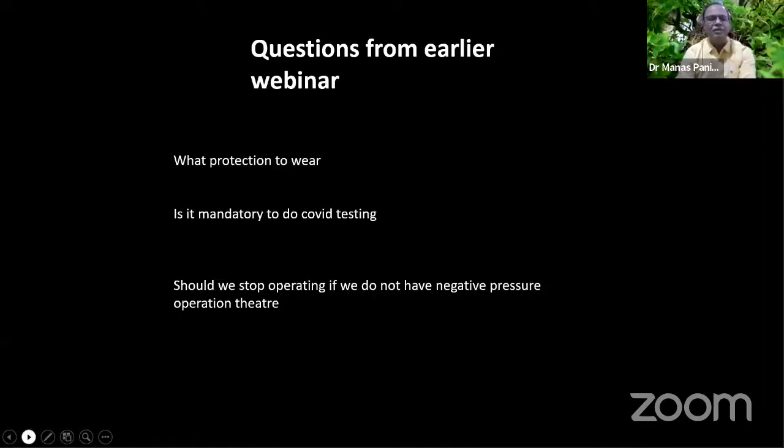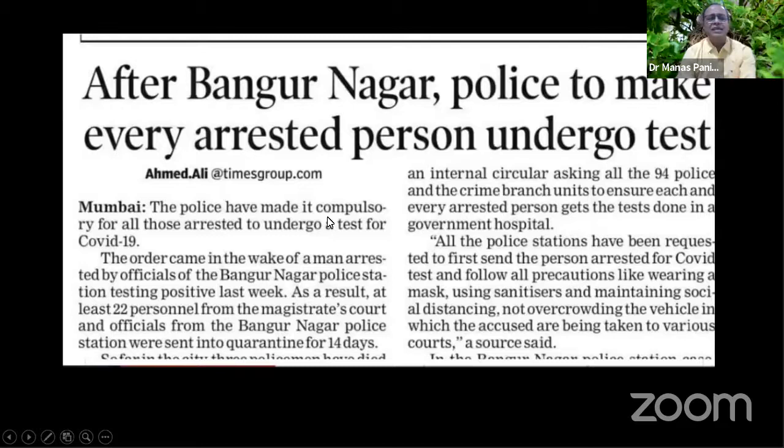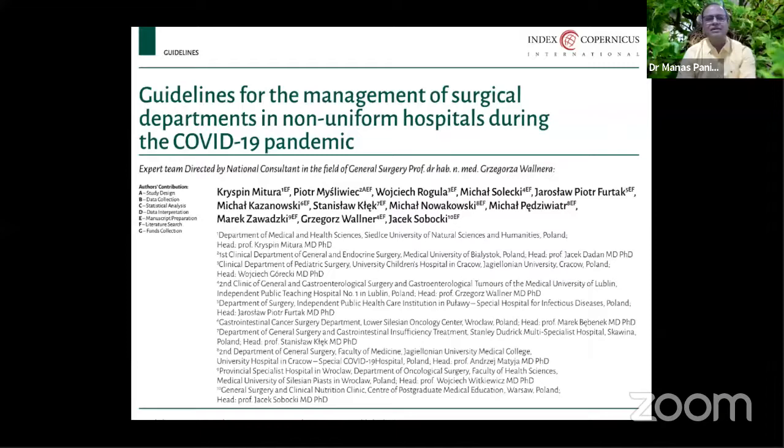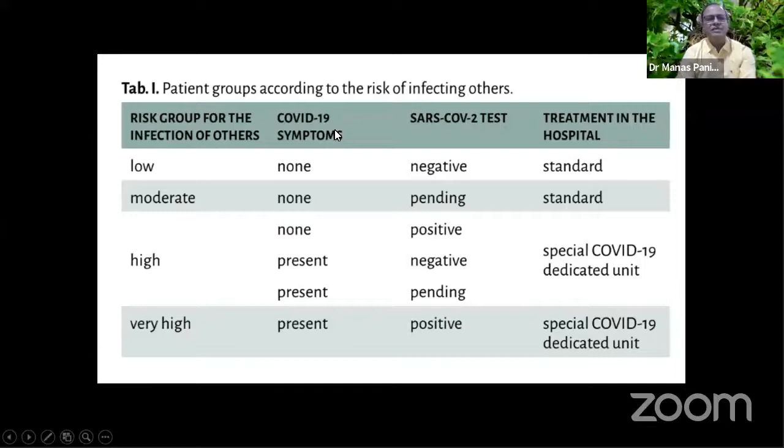About operating even if you do not have negative pressure, as we are not trying to operate COVID positive patients. Unfortunately in this country, anybody who is arrested by the police and goes to court needs to have a COVID test, but in hospitals we cannot insist on a COVID test. So what do we do in this kind of practice? These are guidelines from Poland in a recent paper, and now we'll listen to Dr. Kishore also.